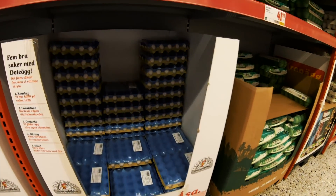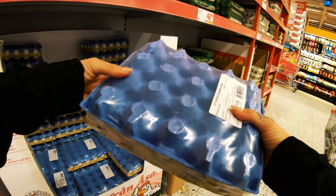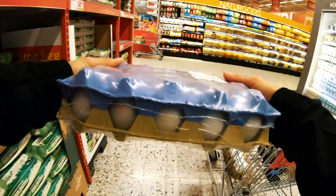Then the eggs — for my omelette in the mornings. I always take a big box.